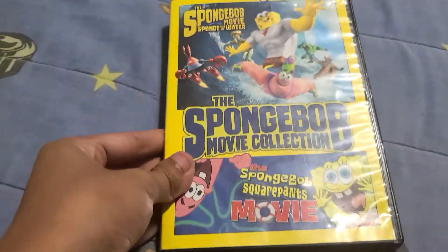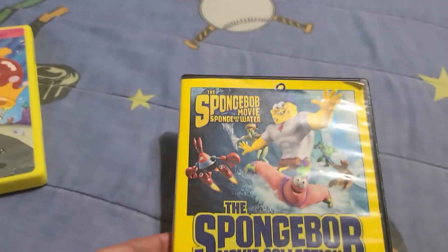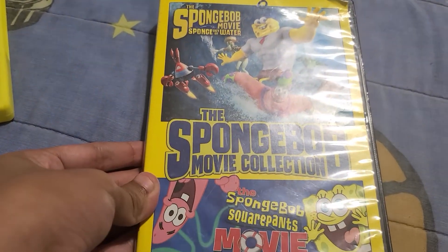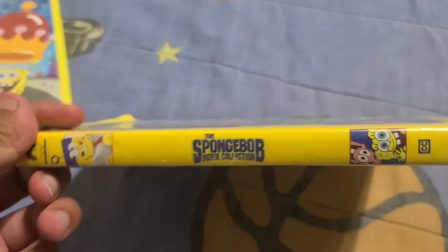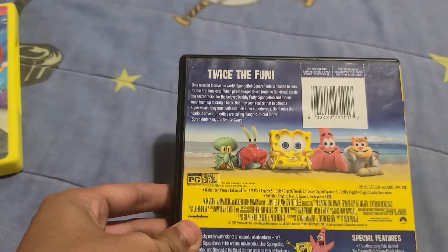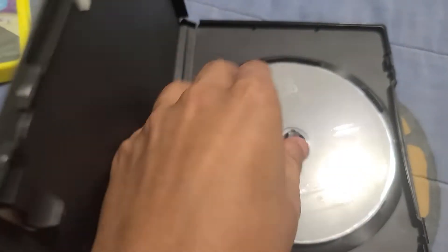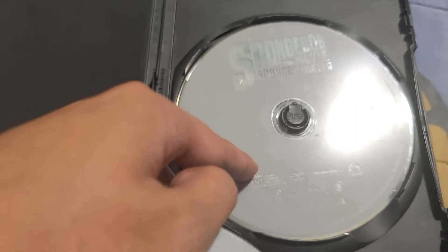Now for the last one: the Spongebob movie collection. It comes with Sponge Out of Water and the original movie. Here's the front, the spine, and the design. Let me show you the discs — here's the Spongebob Squarepants movie disc, which is region one, and the other one is Sponge Out of Water.